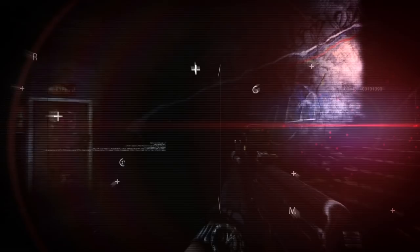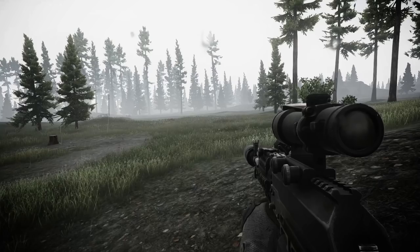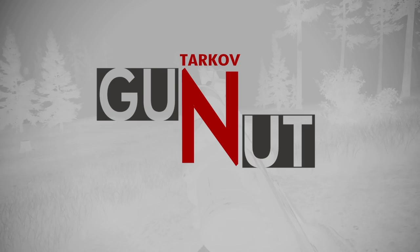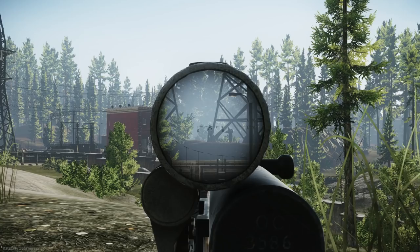One of the most prominent features in Escape from Tarkov is the complex weapon modding. This extremely detailed system allows you to experiment with a wide variety of available attachments and fit your gun to fulfill the desired role. Welcome to Gunnut. It might not look very intimidating, but looks can be deceiving — in today's episode, the SKS.